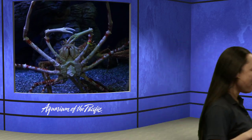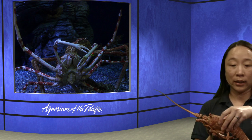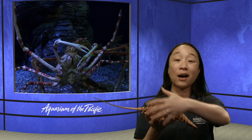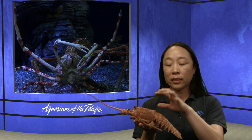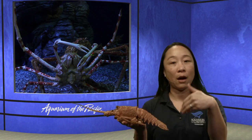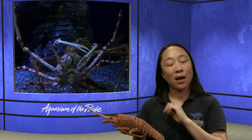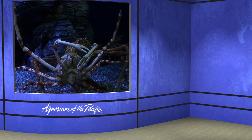I have a lobster molt here — this is not the actual animal, just the exoskeleton. A crab and a lobster are arthropods — animals with a hard exoskeleton, or outside skeleton, with jointed legs. You can see the joints on this. They actually come out of their exoskeleton in order to grow, because they can't grow any bigger than the shell allows. They come out, are soft temporarily, then harden their new exoskeleton and can grow a little more before having to do it all over again.